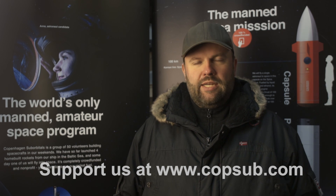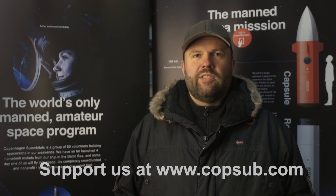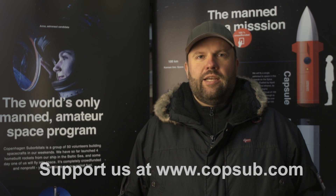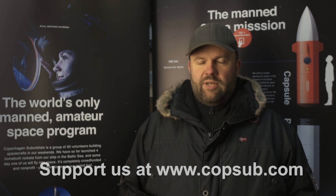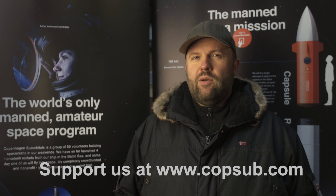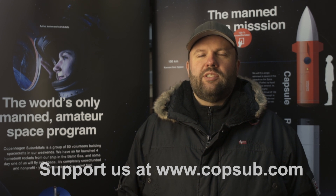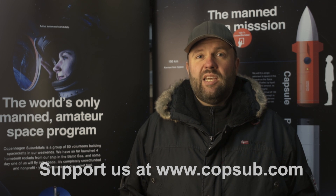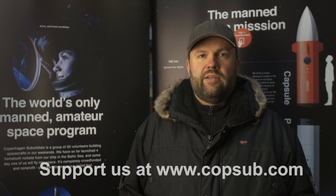Copenhagen Suborbitals is doing rocketry on a shoestring budget — laughable compared to established businesses. We are immensely thankful for all our supporters who help make this possible. Please keep on donating at CopsUp. If you know anyone, maybe even a business, that might think this is a crazy and cool project, try them as well. The Spækhuggeren project is huge and you are the ones helping us realize it.